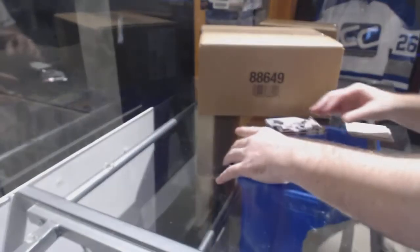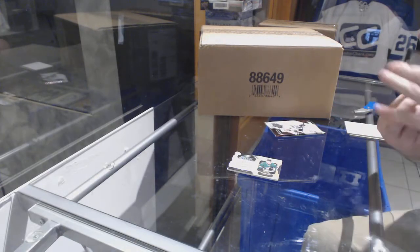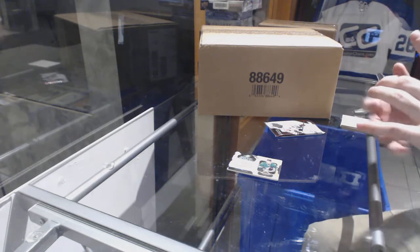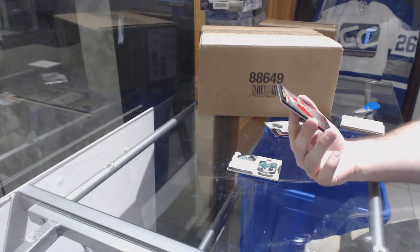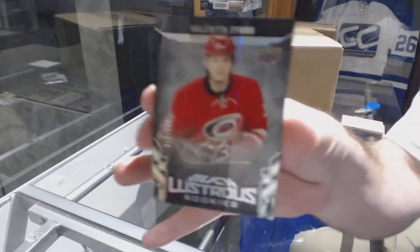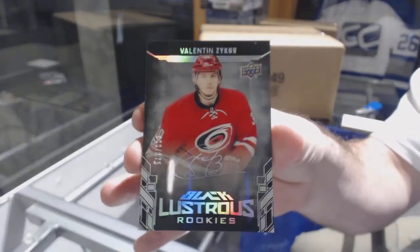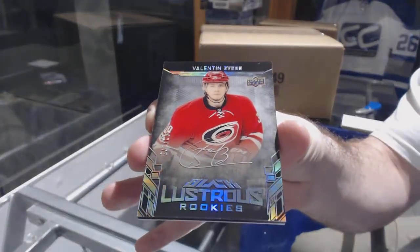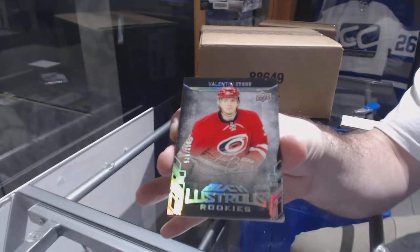There we go — number 2175, Black Lustrous rookie auto of Valentin Zykov. Those are sexy looking cards — Valentin Zykov.